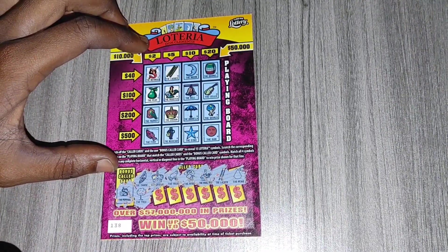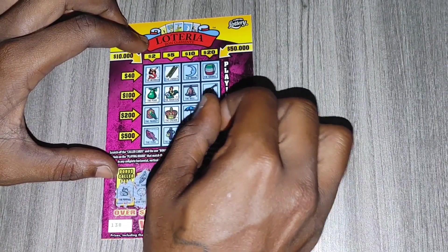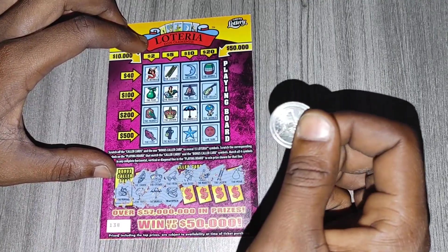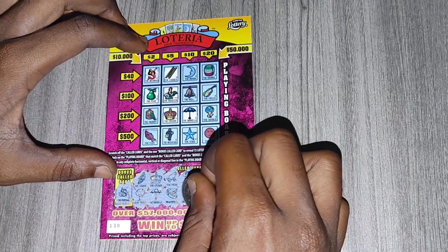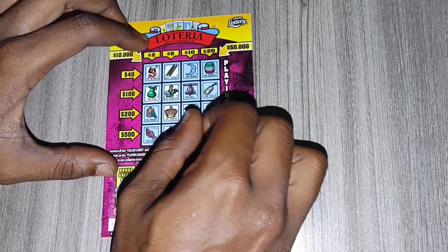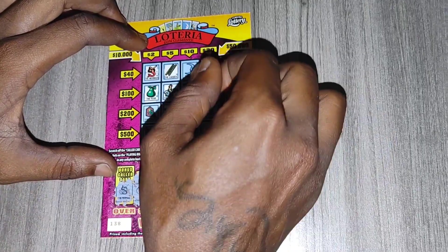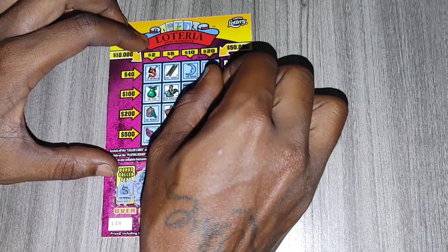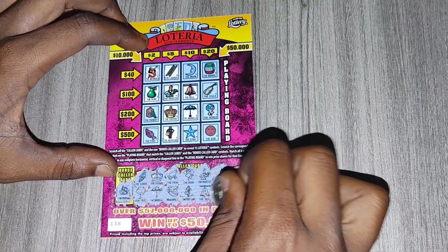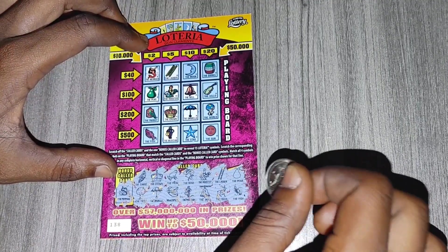The pear — we have the pear here. The tree — no tree. The umbrella — we have the umbrella here. The watermelon — no watermelon. The musician — we have the musician here. The bell — we have the bell here. The deer — no deer. And the fish — that's the last one, and we have the fish here.